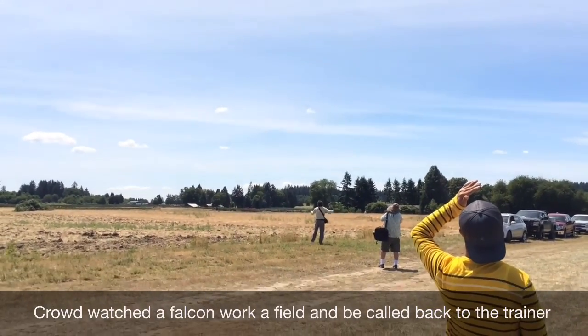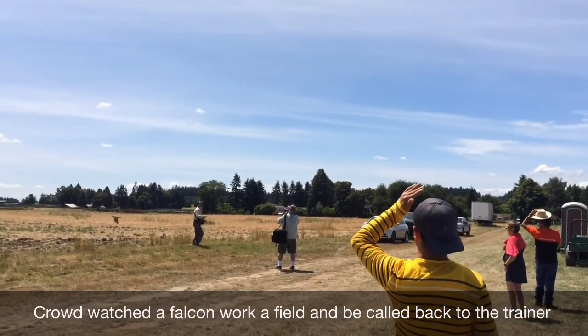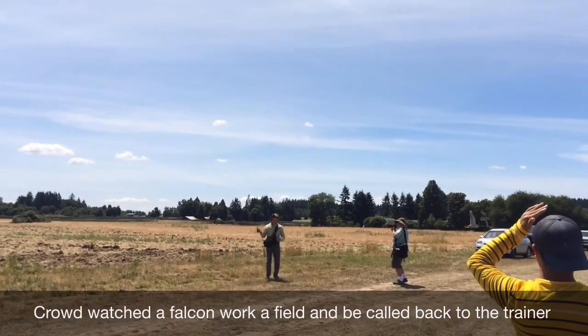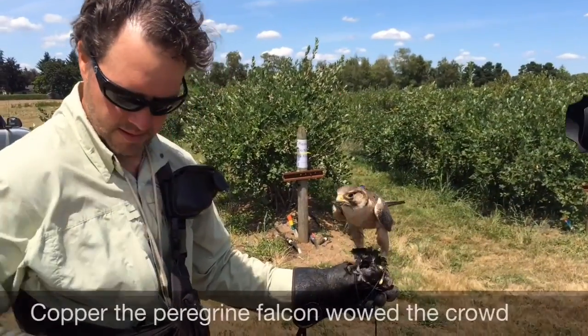Birds easily become habituated, so these plastic scare owls and metallic fluttering strips need to be moved around frequently. Netting also works and can be cost effective on small backyard plantings. It's most important to protect your plants before any fruit shows blue color — once birds get a taste, it's hard to get them to leave.